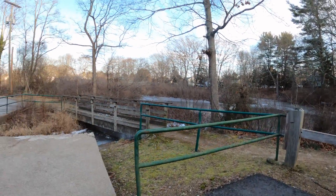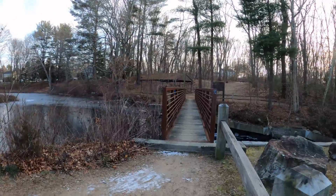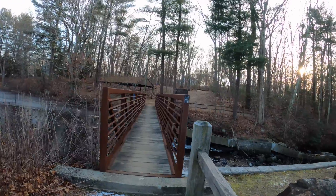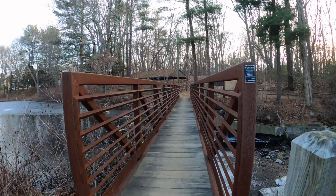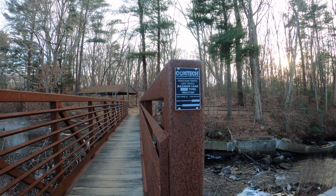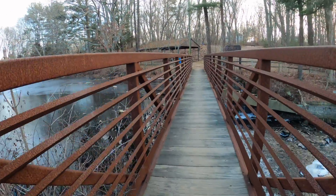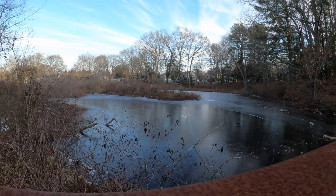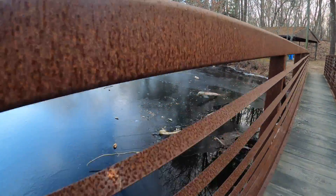Can you get over this thing? You have to walk all the way over there? It's a nice bridge. It's contact engineering solutions — pedestrian traffic, light vehicle, maximum loads two tons. It's very icy and cold. Look at the wood and the water, branches.